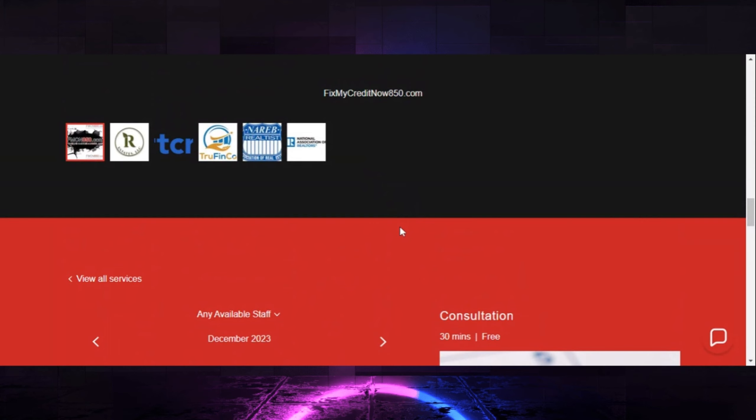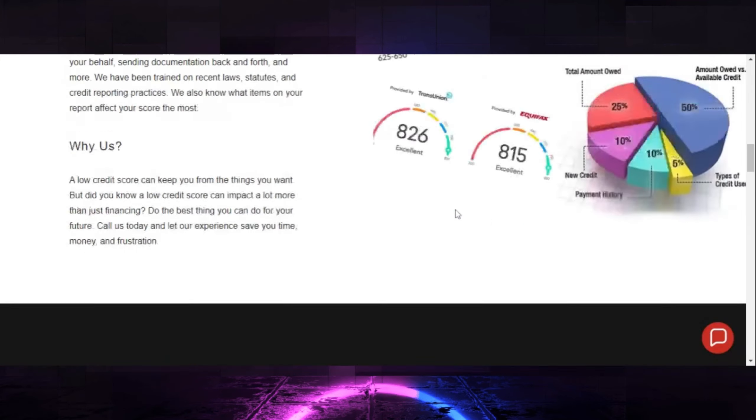Please do not set up a consultation if you're not serious, and only do it if you're ready to move forward and pay for services. I got a phone call on Christmas Eve at 8 o'clock at night. I answered, and this lady said she needed my services but wanted to know if she had to pay. Yes — it's a service. You pay for your electricity, your car note, your mortgage — same idea. But definitely hit me up.